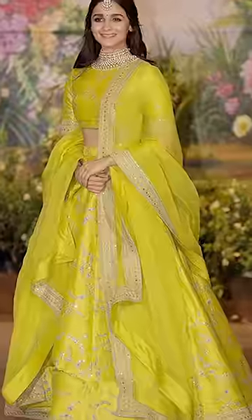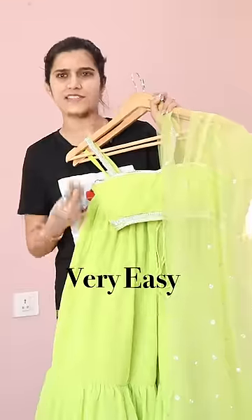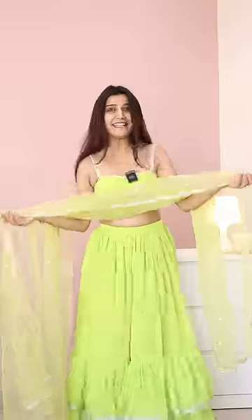Guys, who all still remember Aliyah Bhatka with this neon chattak lehenga? It was a crore of years ago but I saw this in the wardrobe, so I thought why not try it out and let's create a very easy festive look with it. Let's go!